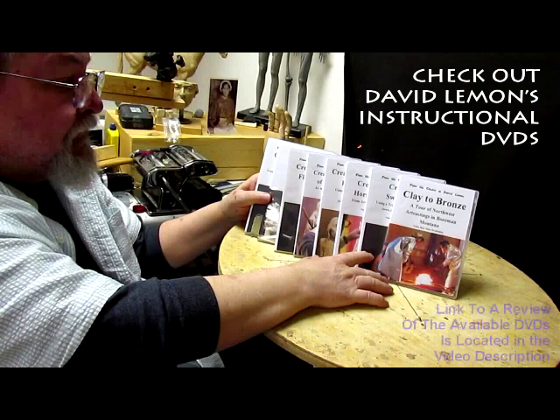Check out my instructional DVDs — the link is down below this video. Alright, see you next time.